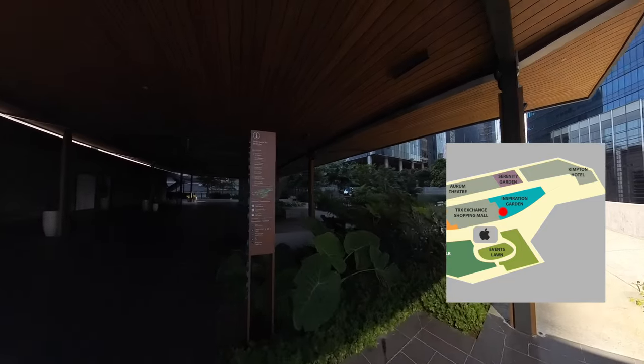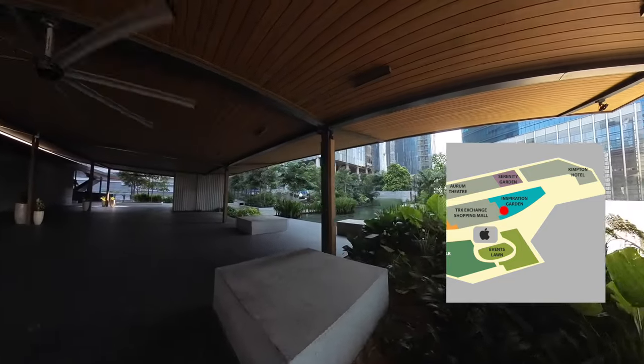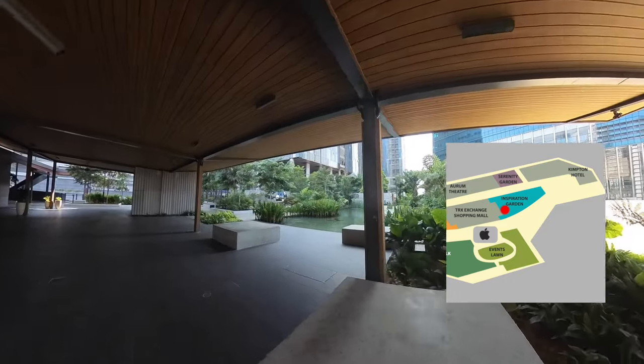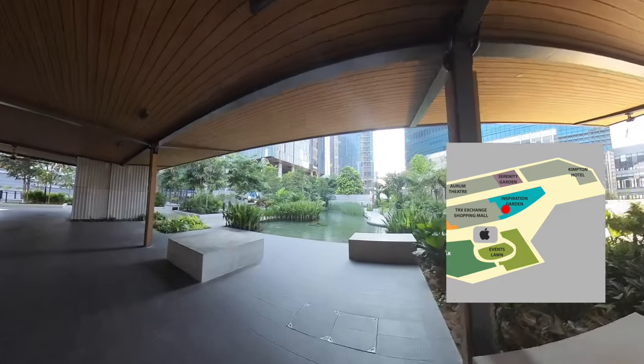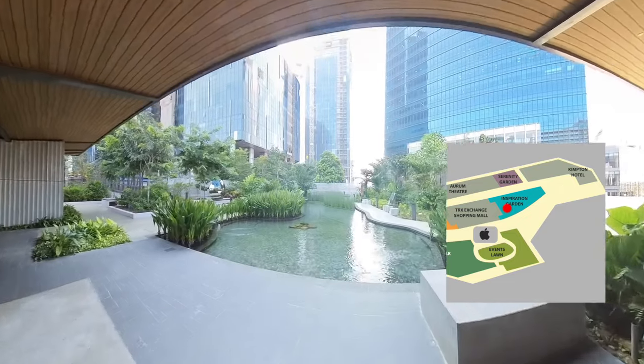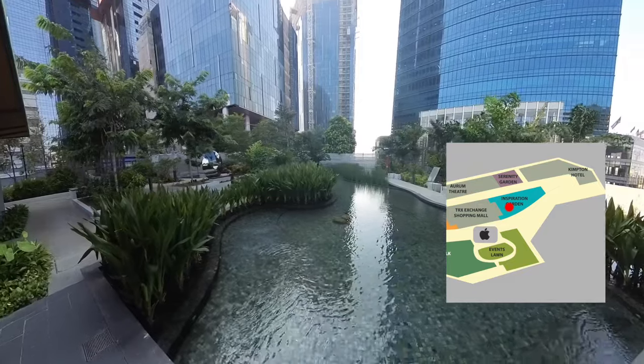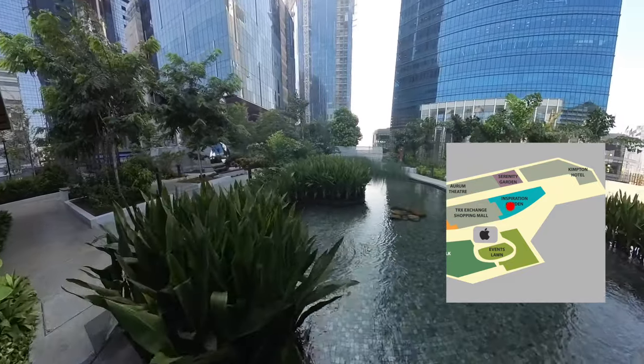It has a shelter with a concrete bench where one can rest. In the garden, there's a fish pond with small walking paths around where one can take a nice photo.